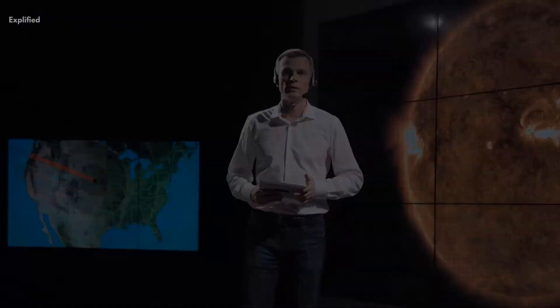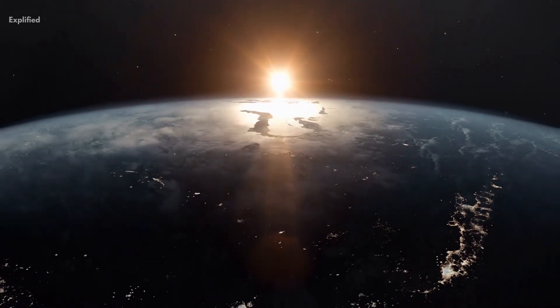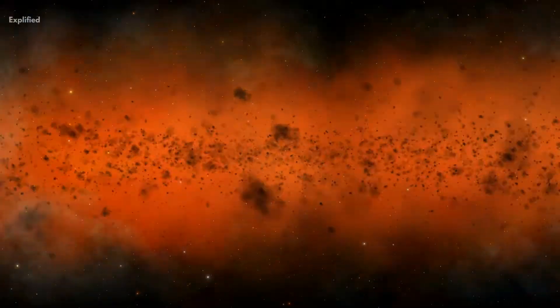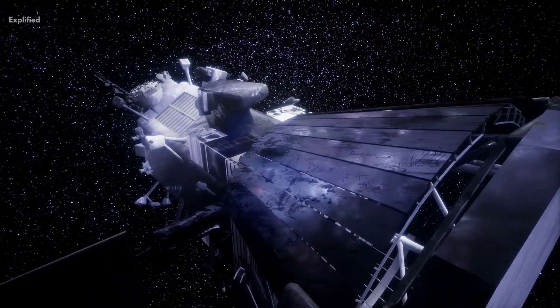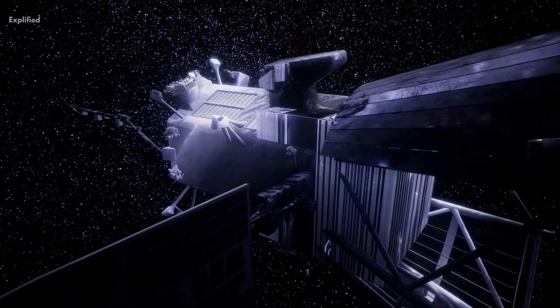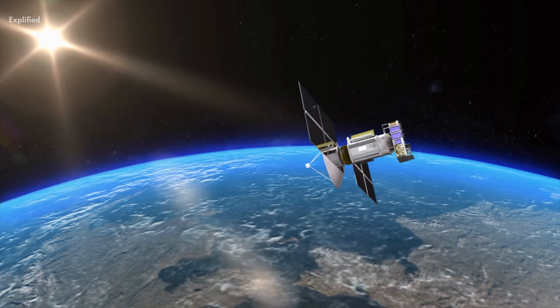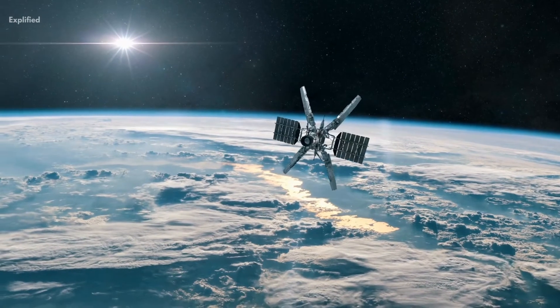The data collected by Aditya L1 will be invaluable for scientists and researchers, and it will have a lasting impact on our understanding of the sun. The mission will provide a wealth of information that will help us to better predict and mitigate the impact of solar storms on the earth's environment and climate. By studying the sun's corona and photosphere, scientists will gain a deeper understanding of the sun's behavior and its impact on the earth's environment.